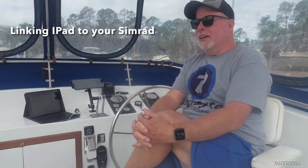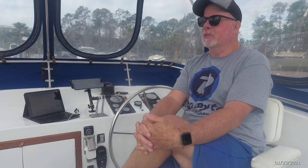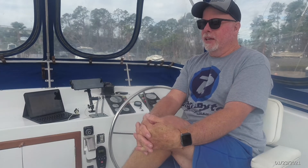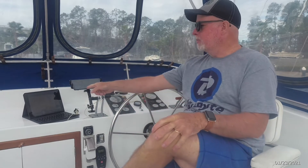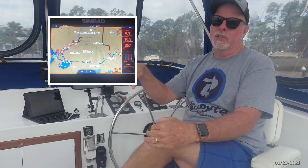All right guys, Paul Bates here, and today I'm just doing a quick little video on syncing your tablet up to your SIMRAD. Up here on the bridge I'm going to use my Apple iPad, and that'll be synced to the navigation system down below, which is the SIMRAD.